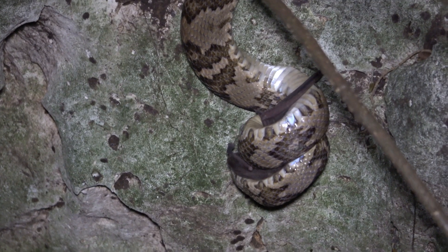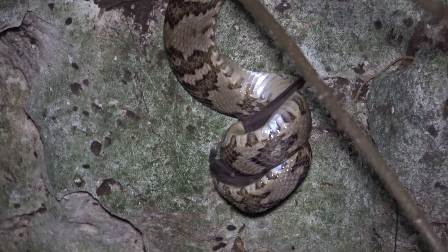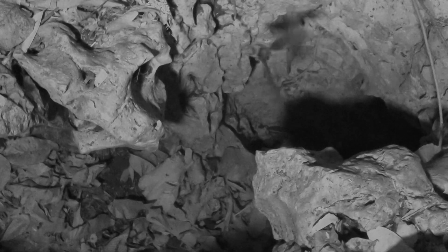These bats feed on beetles, moths, earwigs, and of course your favorite — mosquitoes. They also eat a little fruit and pollen, as ordered by their doctor.